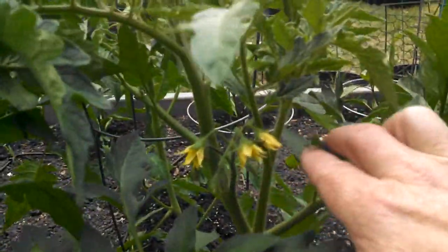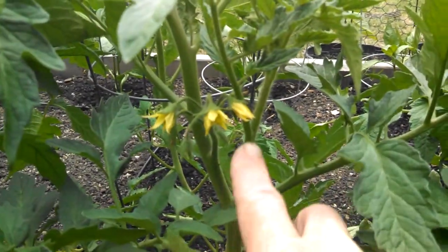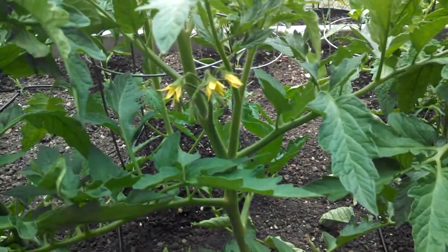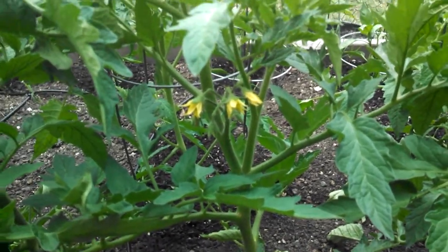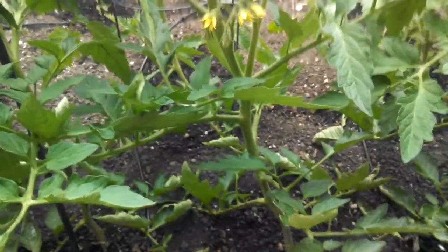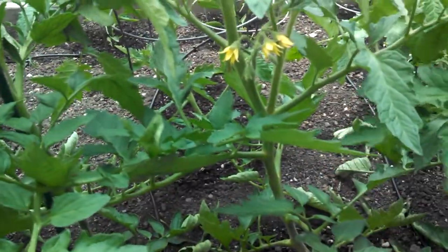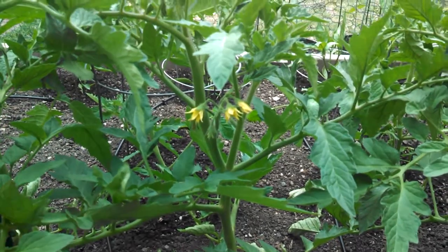Real quick on single stemming: the main stem of the plant comes up here, and this guy coming out of the crotch of these two branches — that's your sucker. That's what you would snip off. You can take that, put it into some nice soil in a cup, give it some liquid seaweed, and you can clone that plant. But in single stemming, you snip off these suckers and wrap the main stem around the string as it grows up that pole. It puts all the growth towards the main bunches of blooms on the main stem, because those little suckers take a lot longer to grow up and produce fruit.